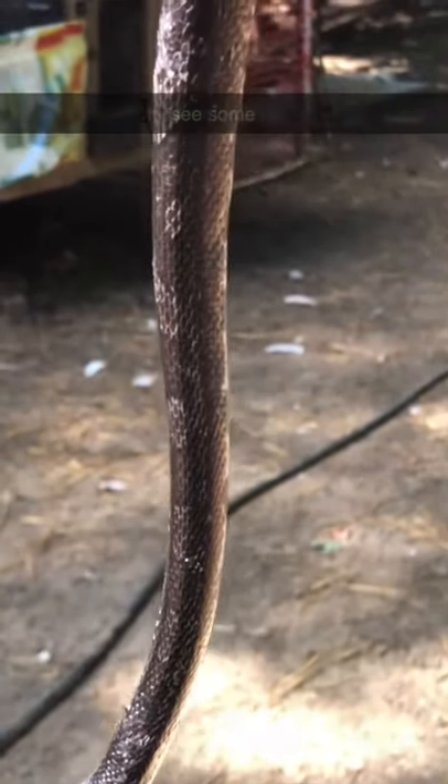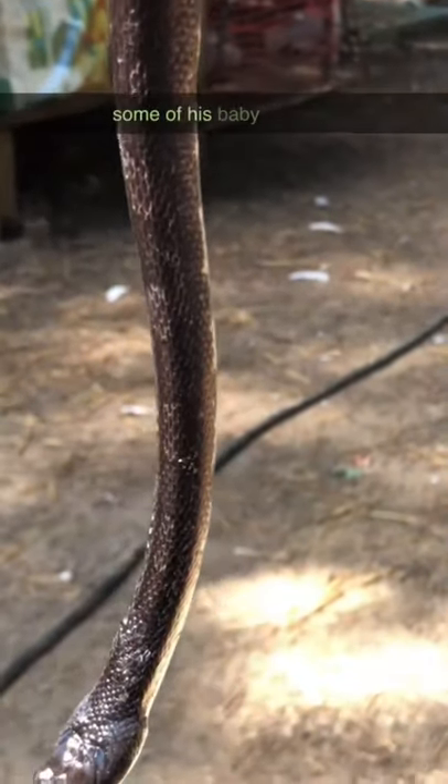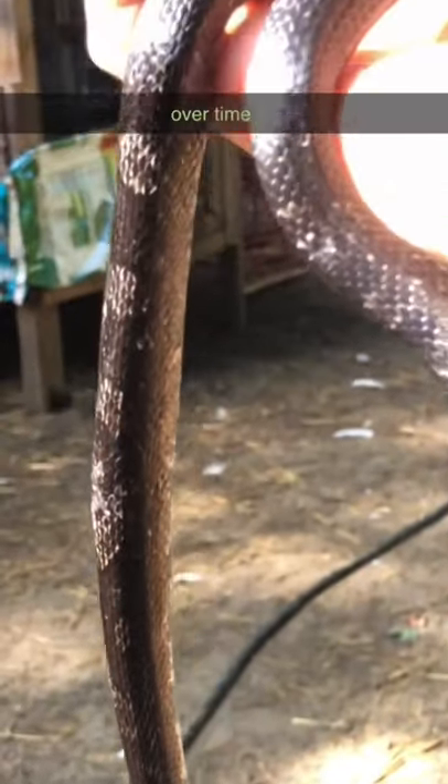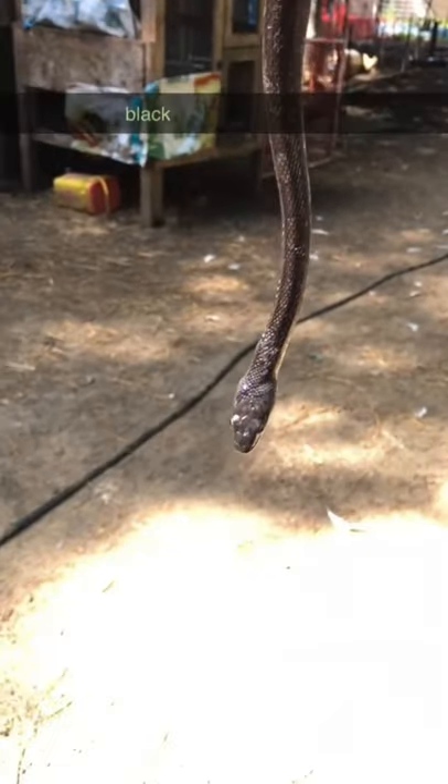You can still see some of his baby patterns. He's only about 30 inches long, and he still has some of his baby patterns, but that will disappear over time as he sheds. Every time he sheds, he'll lose some of that coloring. He'll be mostly black on top when he's done.